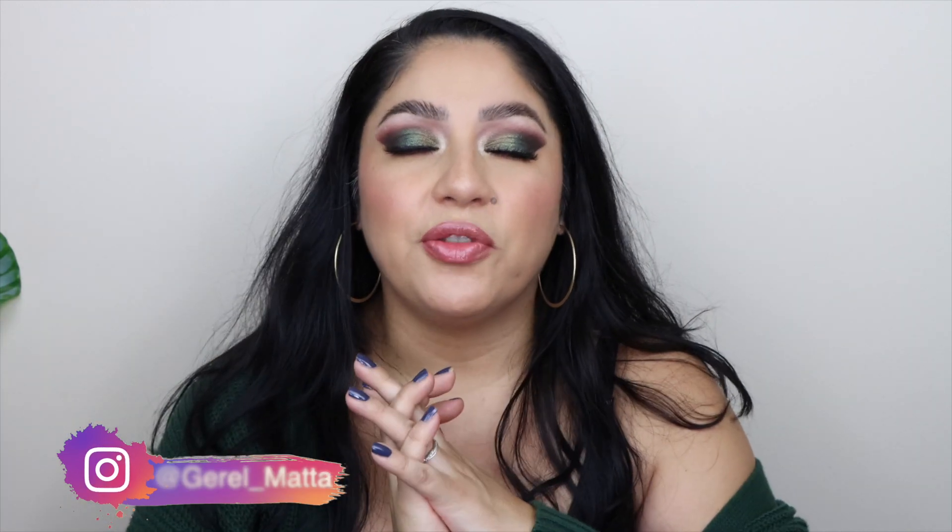Thank you so much for being here, for your time, your love and support. Please don't forget to like and subscribe to my channel if you have not already, and I will see you next time. Bye.